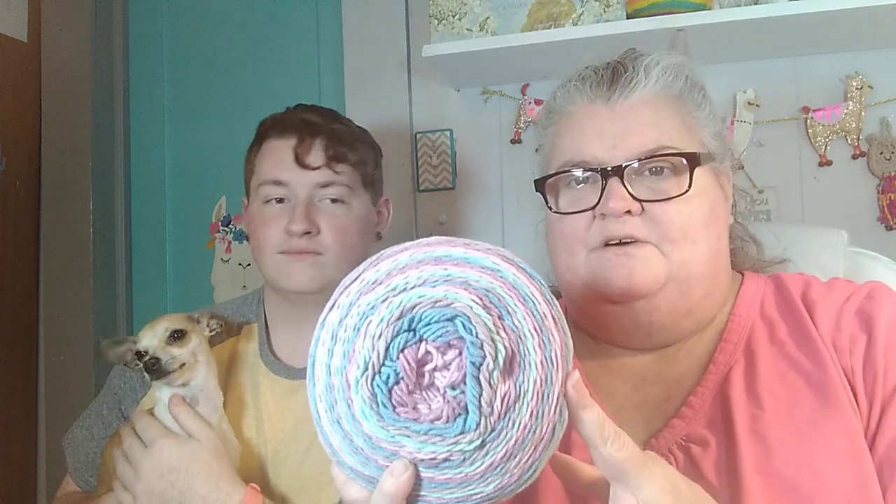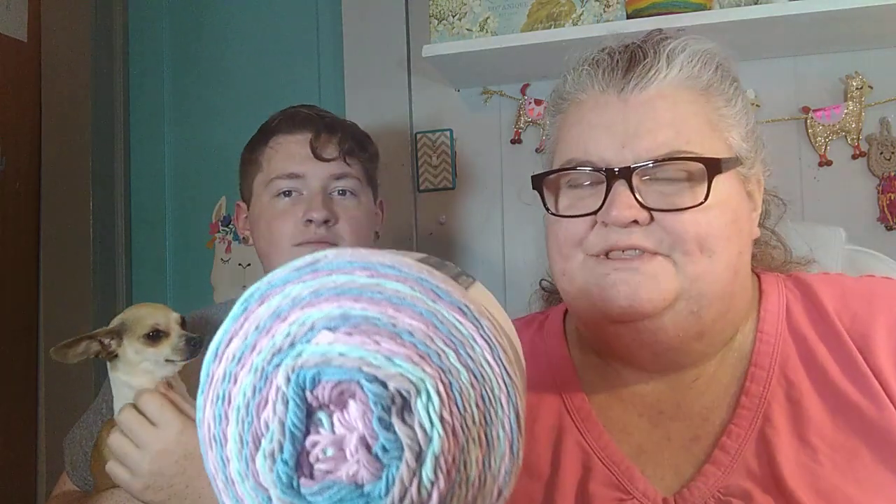And the other thing I bought was this Caron Cotton Cakes. The colorway is called Candy Lavender and it is 530 yards. I don't know if I'll just try to make a little granny square blanket with this — I'm not sure how far that would really go. But it's nice, sweet, pretty colors, so I might just try to make Hazel a little blanket out of that. It would go with the dresses I'm planning on making — the pink and blue kind of match.